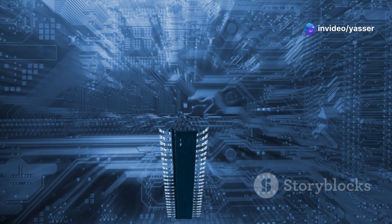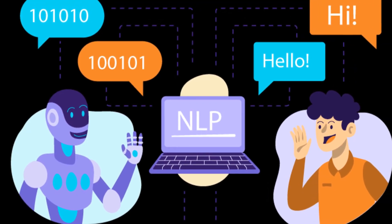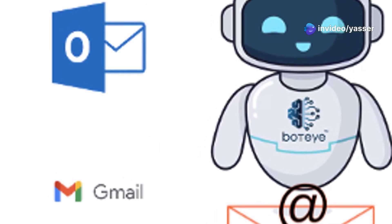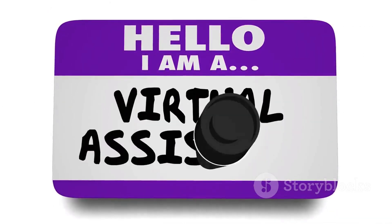One of the coolest features is its natural language processing capabilities. This allows the automation to understand and interact with human language. For example, instead of just processing structured data, it can read emails, interpret customer feedback or even engage in conversations. It's like having a super advanced digital assistant at your disposal.